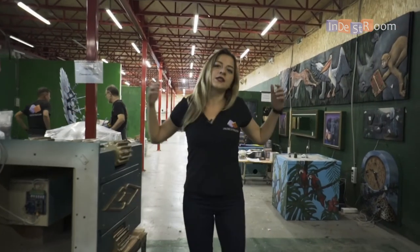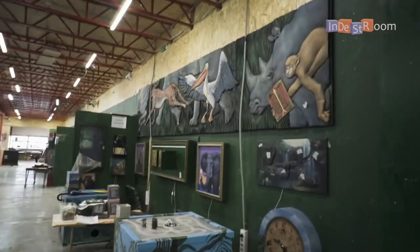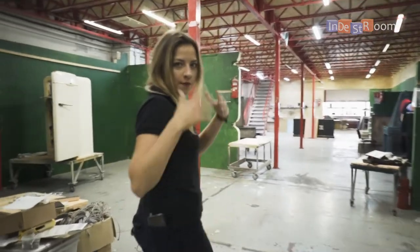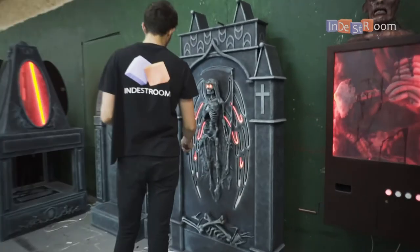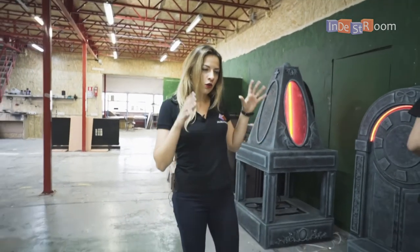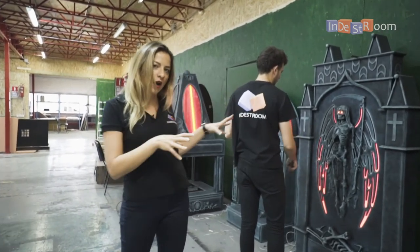Here is our test area where we carefully test every single escape room and every single prop. We run several tests before we wrap it in special packaging and ship it to you, so you can be sure that when you unpack everything, it's working fine. We also provide our clients with video materials so you can confirm that all components and props are working perfectly.